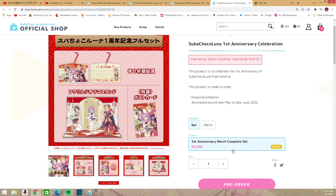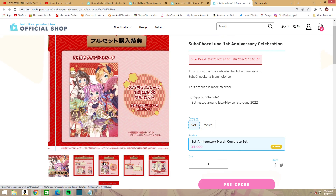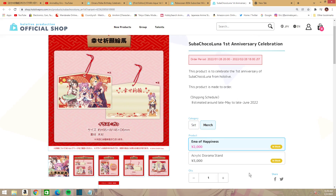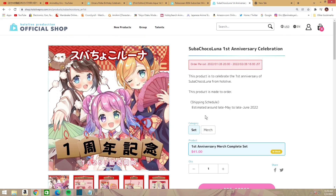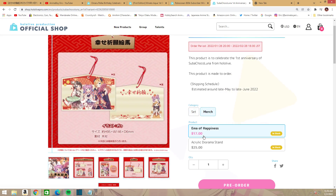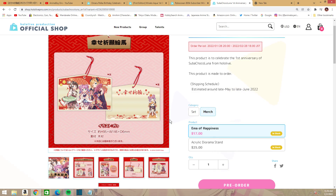For the full set, you get a postcard with a stamped autograph from Subaru, Choco, and Luna. You can also buy items individually. Each individual item comes with a little picture similar to the postcard. Everything else includes the Ema of Happiness, which is a wooden wishing plaque with art on the front and back — that's going to be $17.